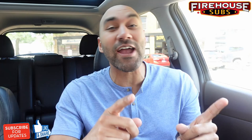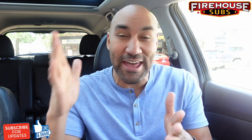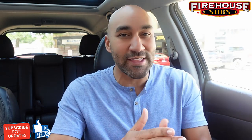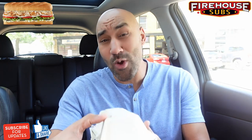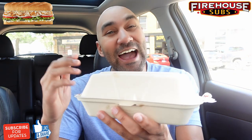Today we got something new from Firehouse Subs. It's so new you can't even get it in the store. It's exclusive in the app — you have to do an online order in the app. You can get it this week. It's the new Chicken Gyro Sub — some may say 'gyro' — but Chicken Gyro Sub.